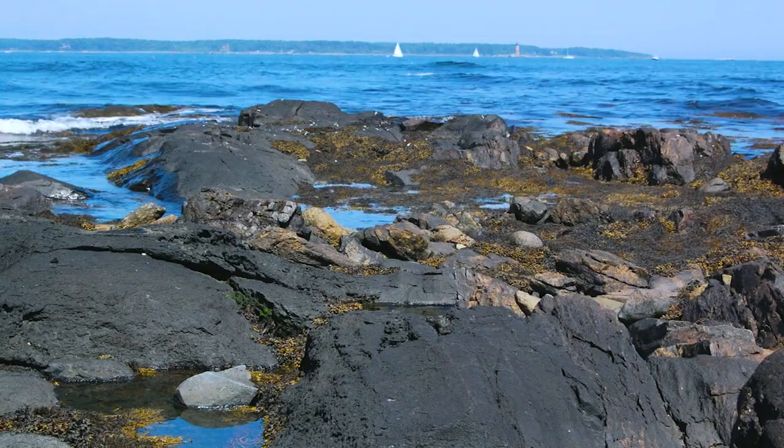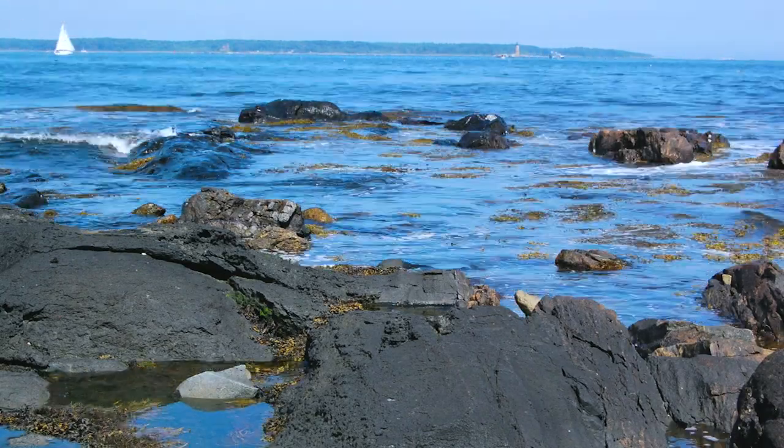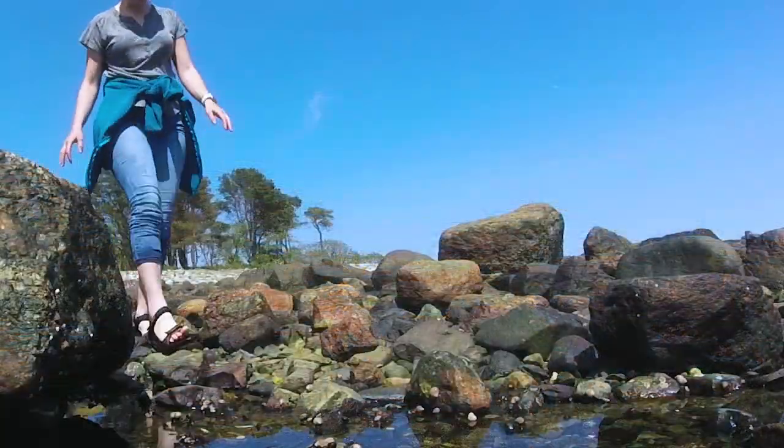Remember to keep an eye on the waves, as the tide may be coming in throughout your time tide pooling. A good rule of thumb is to not go past your knees while searching for sea life.